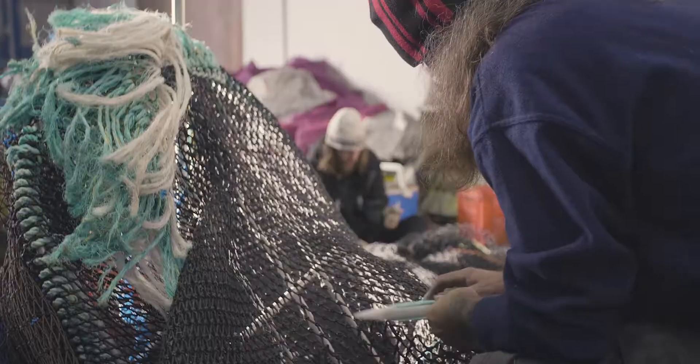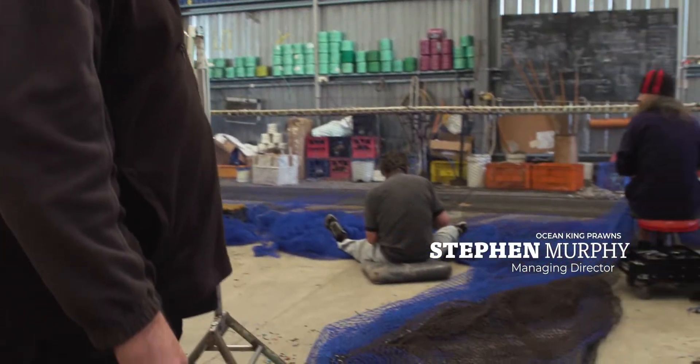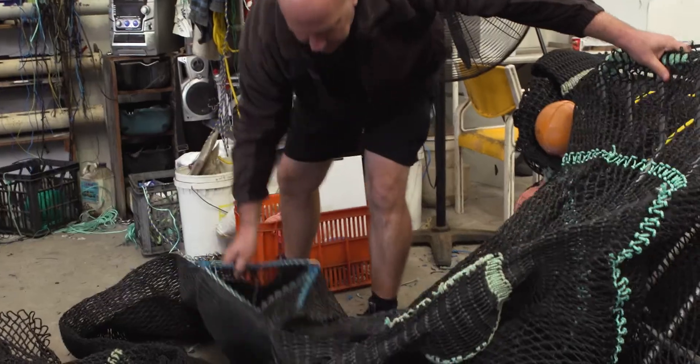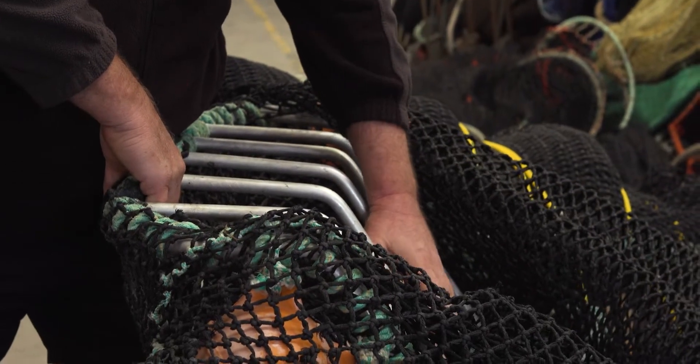A lot of this started from the original turtle excluder device because there were concerns with the interaction of trawl vessels with sea turtles. What's this Mick, a 12 fathom net? This is what we call the turtle excluder - it's just an aluminium grid. All the product comes through the net, and anything too big to go through the grill will come out through this escape hatch.